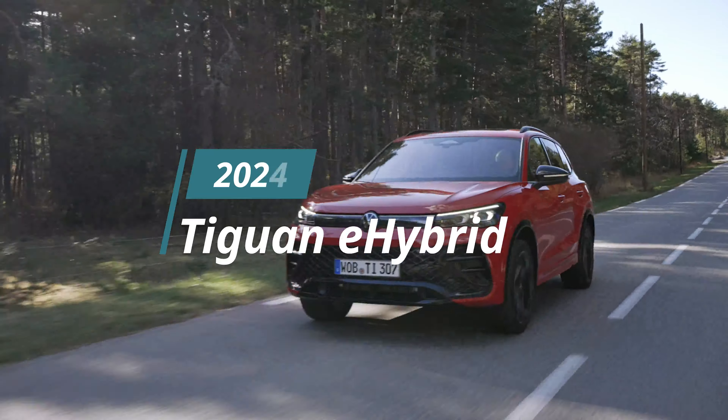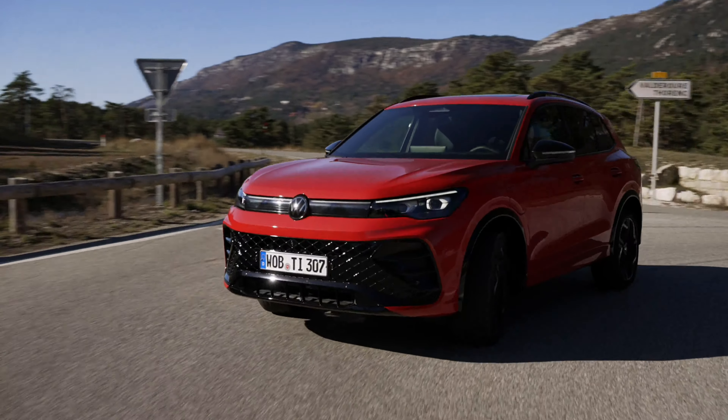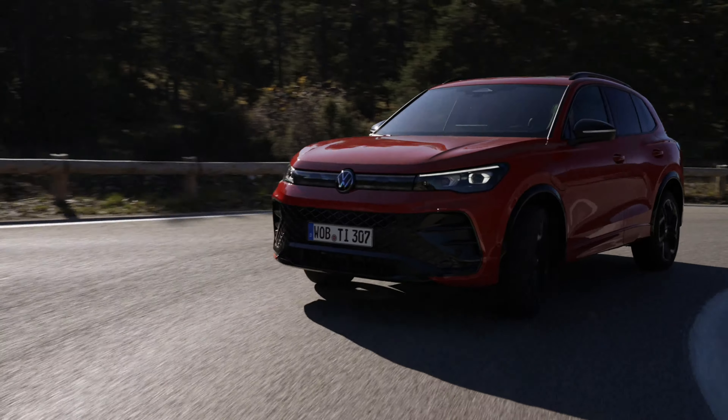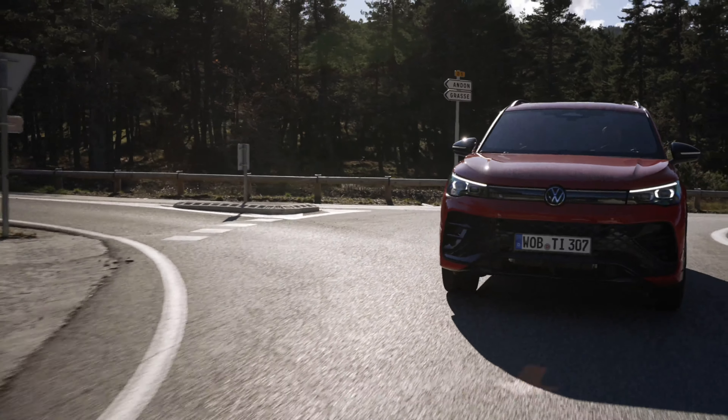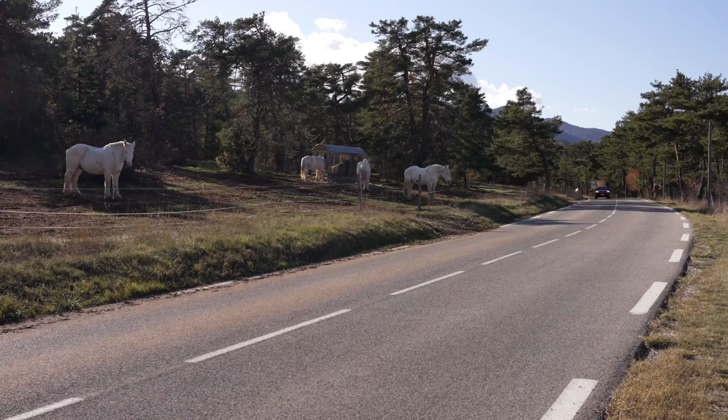In the bustling world of automotive advancements, Volkswagen has once again pushed the boundaries of innovation with the launch of the highly anticipated Tiguan E-Hybrid. This plug-in hybrid marvel represents a symbiosis of cutting-edge technology and eco-conscious design, aiming to redefine the driving experience for modern consumers.